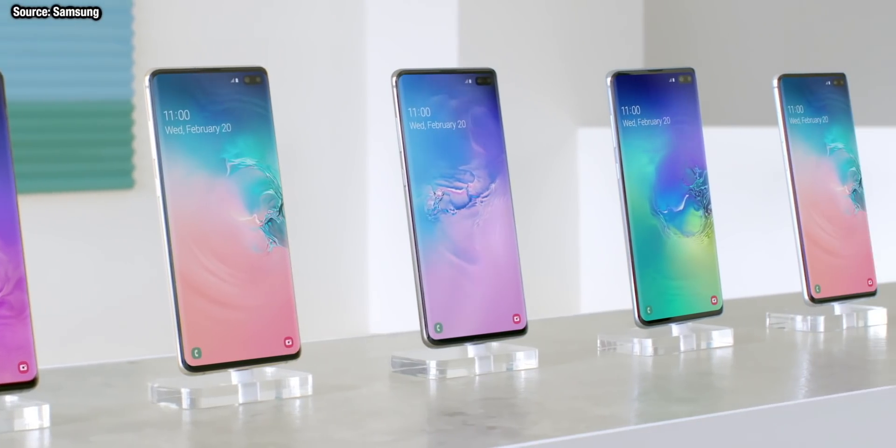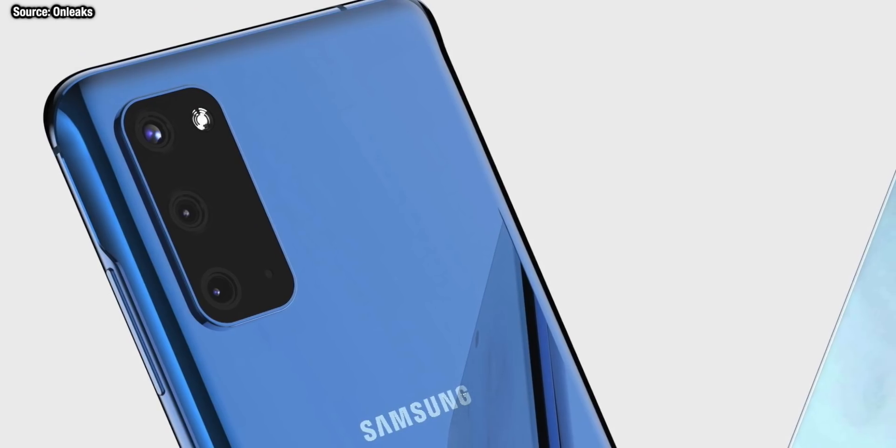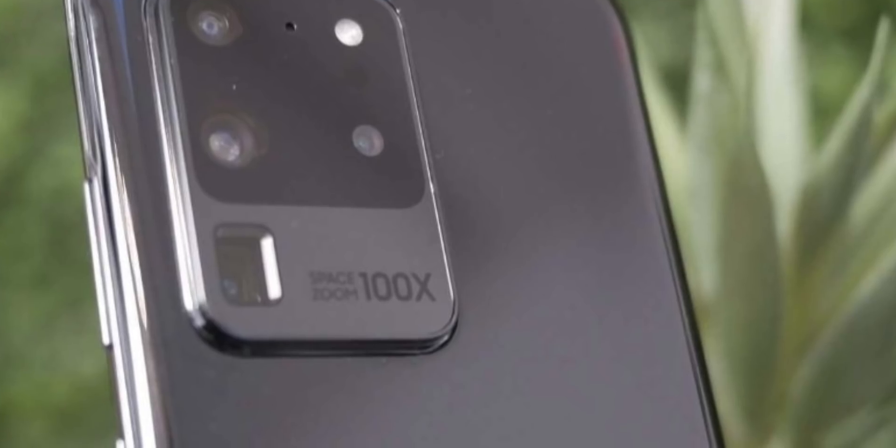It really is all here this time and we've even got some more leaks of official sales materials from the Galaxy S20 phones. So with that in mind, I want to go through the top 10 features that we know about and Samsung are focusing on in the Galaxy S20 phones.